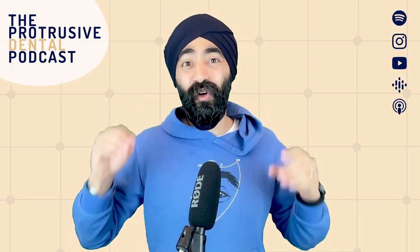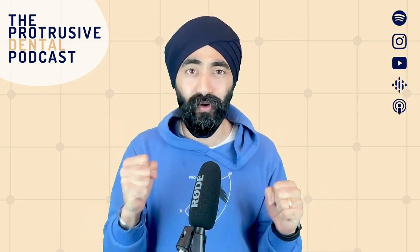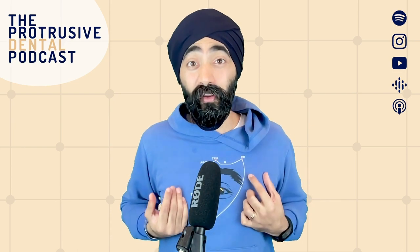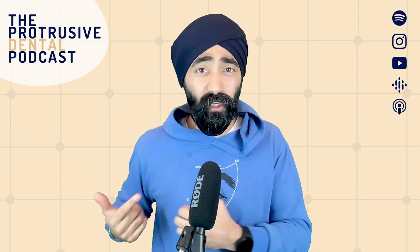I told Dr. Wayne Williams, the prosthodontist — a fantastic straight-talking guest — that I only do about one ID block a month. Partly because I'm getting so much success with my buccal articaine, but also because I'm being overly cautious.